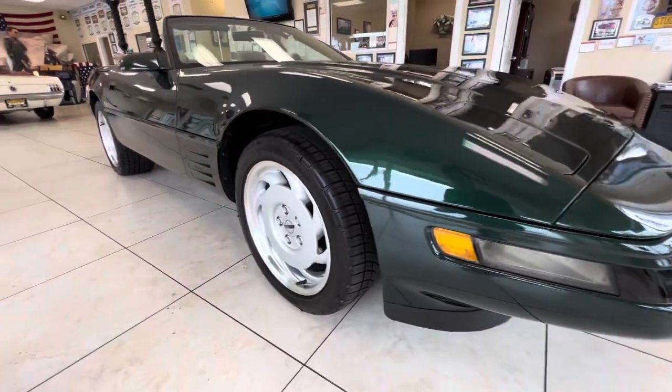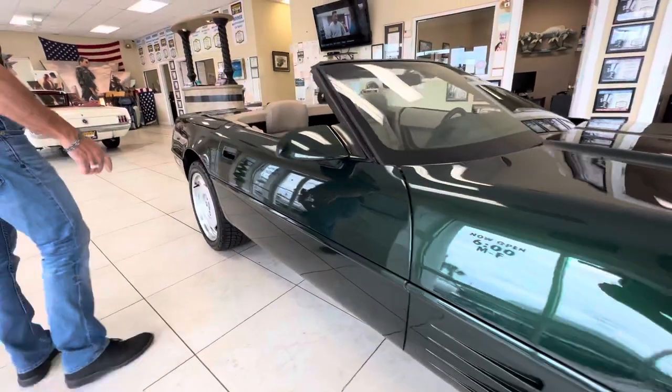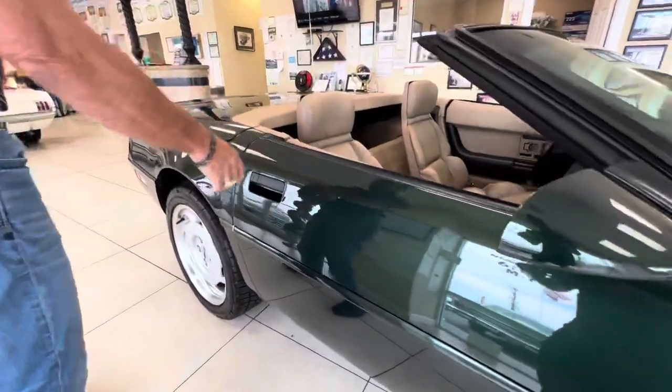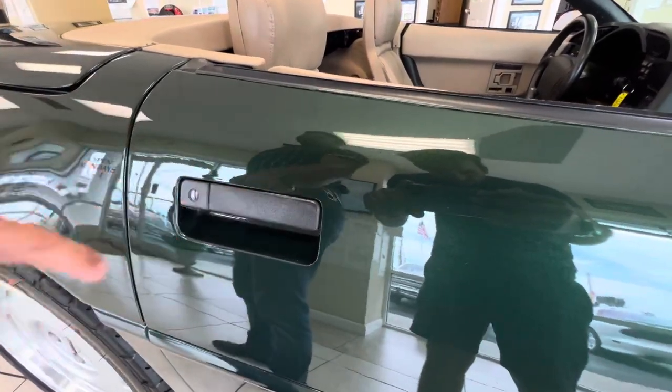As we come around, there's one significant one. You can always get it blended to the top of the door, but there's a spot right here that got chipped, and we just decided to touch that up.